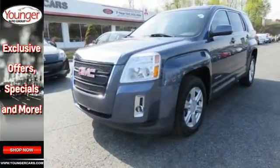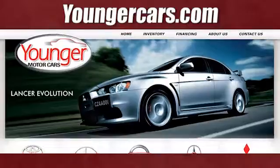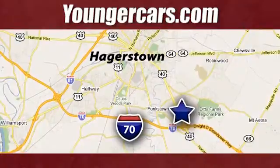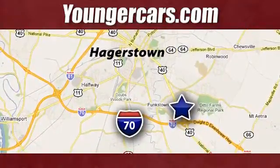Come see it for yourself today. Visit our website at YoungerCars.com. We're conveniently located at 1945 Dual Highway in Hagerstown, Maryland.